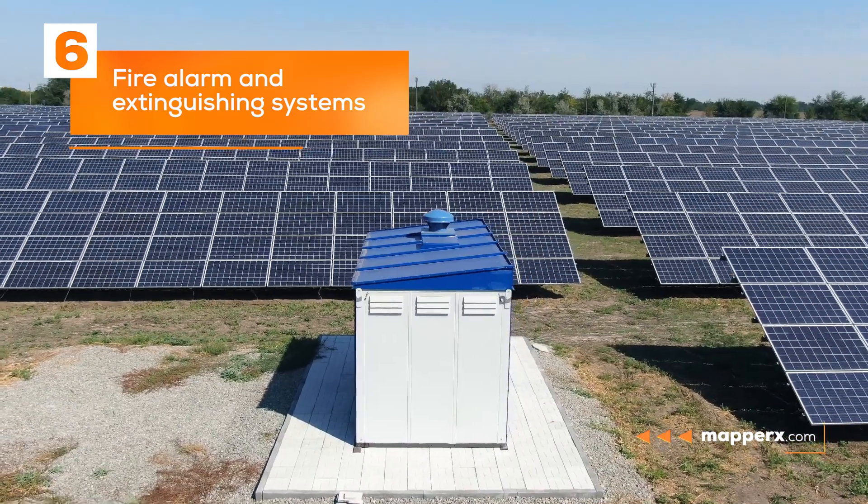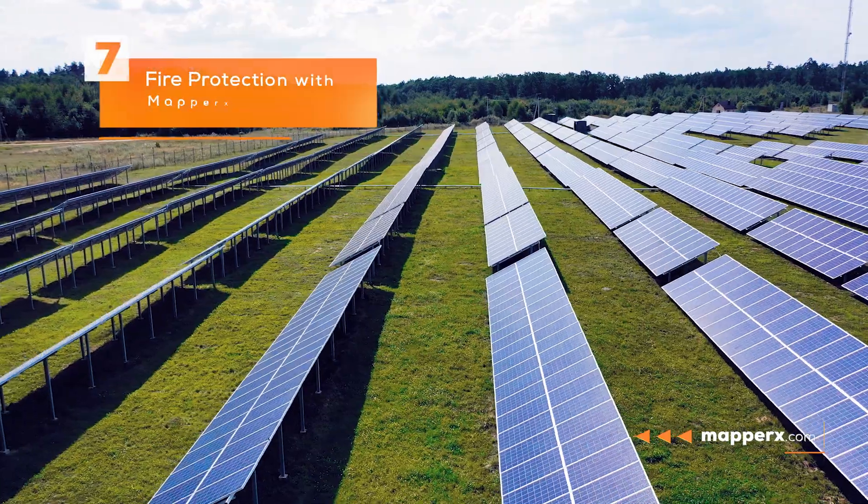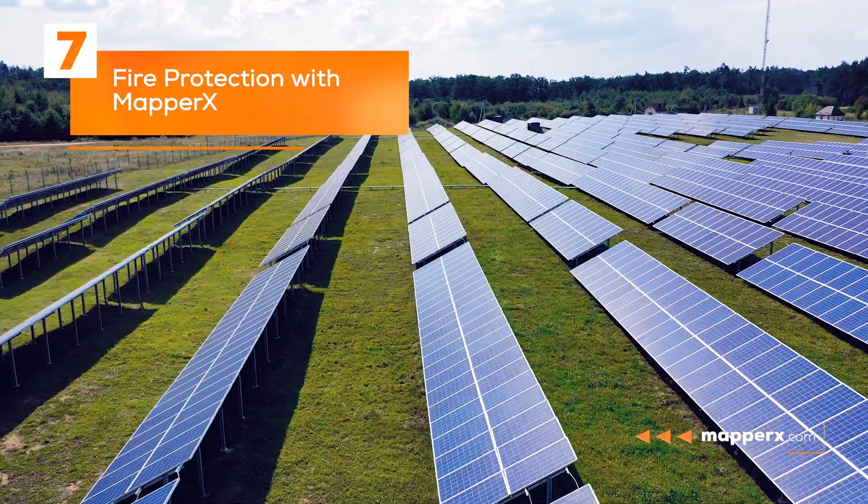Six: fire alarm and extinguishing systems. Fire alarm and extinguishing systems can be installed for solar panel systems. These systems can minimize fire hazards through early warning and intervention.